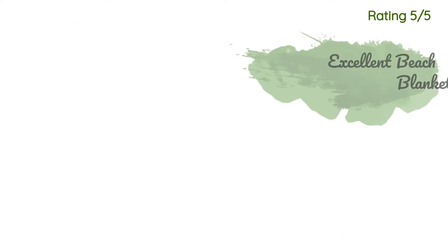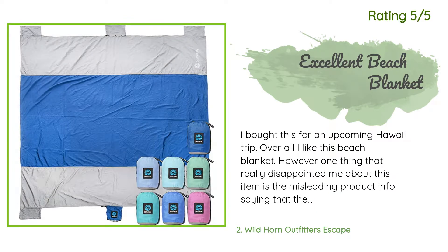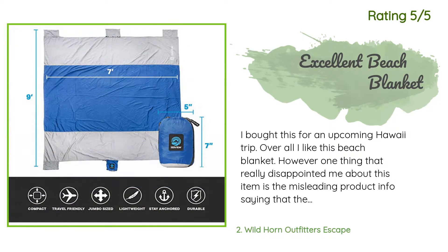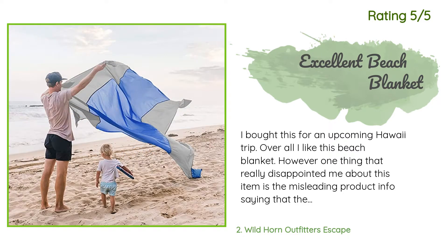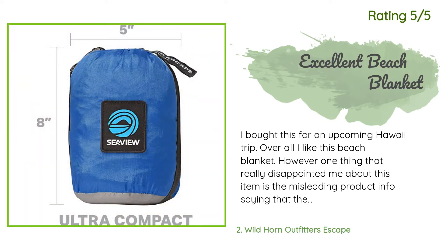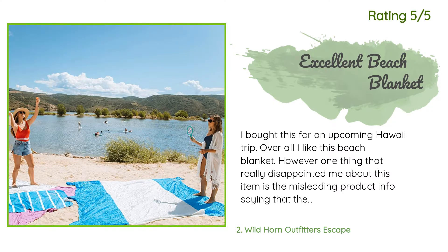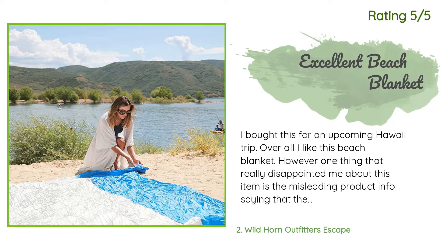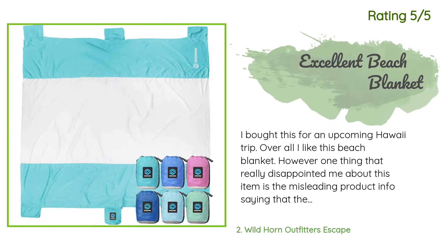Another happy customer said: I bought this for an upcoming Hawaii trip. Overall I like this beach blanket; however, one thing that really disappointed me is the misleading product info saying there is a zippered valuables pocket — the only beach blanket with a built-in valuables pocket where you can store your phone, keys, wallet, or other personal items. The pocket zips securely shut so you won't lose your valuables. If I come across another beach blanket with the same dimensions with an actual zippered pocket, I will be returning this item. Update: changed from three stars to five.